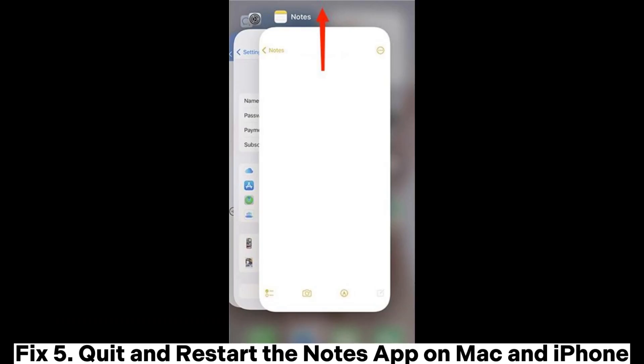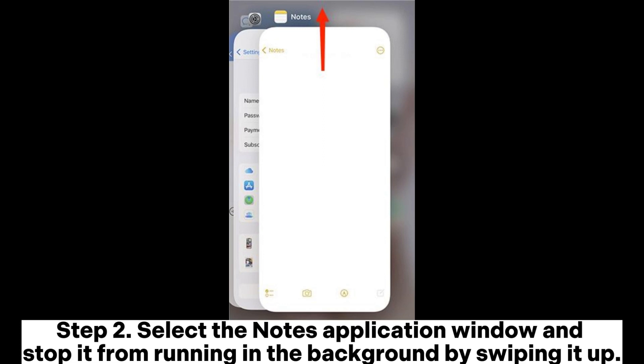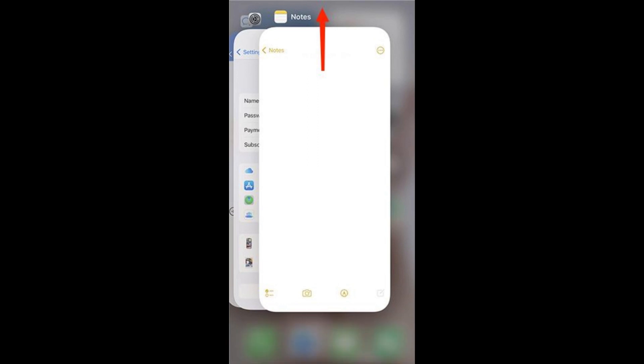Fix 5: Quit and restart the Notes app on Mac and iPhone. On iPhone, Step 1: Swipe from the bottom upwards from the device's home screen and hold so that all the device's background applications will appear. Step 2: Select the Notes application window and stop it from running in the background by swiping it up. Step 3: Launch the Notes application again.